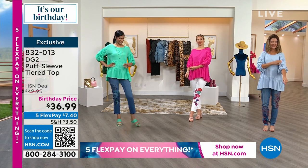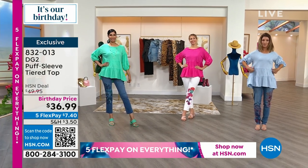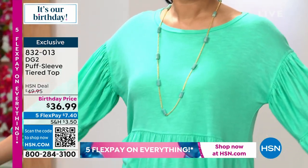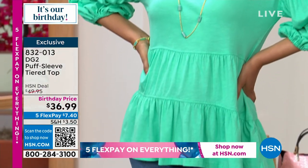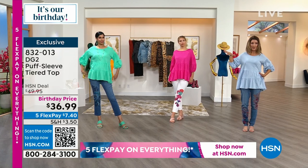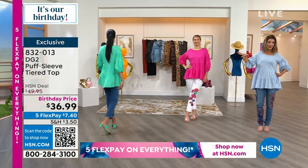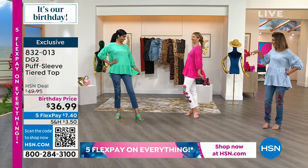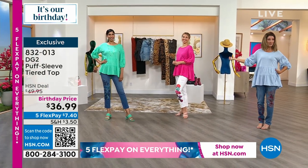It's a very generous top — if you want it to fit a little closer, go ahead and size down. Nadia is in the small in that beautiful spearmint color, which is the color of my favorite ice cream flavor.